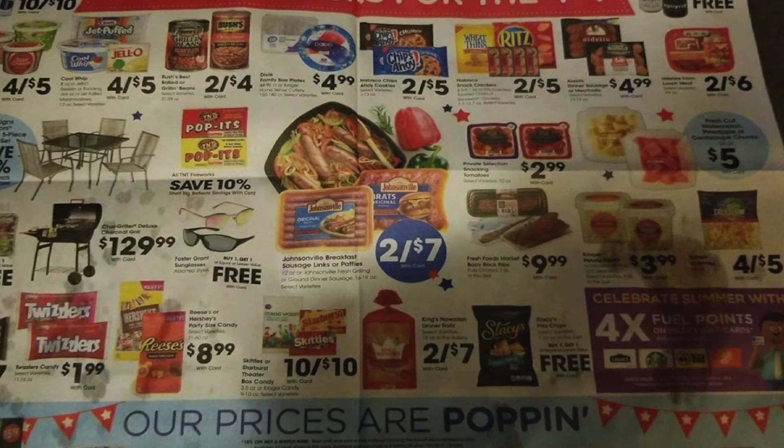$1.99 for the Twizzlers. $8.99 for the Reese's or Hershey's Party Sets candy. Ten for $10 for Kroger bag candy and theater box candy. Two for $7 for the Kings Hawaiian Dinner Rolls. Then we have buy one get one free on the Stacey's Pita Chips — there are several buy one get ones, and I believe those are actually BOGO right now.